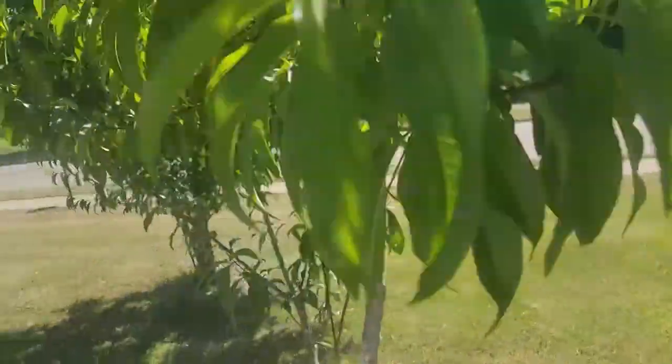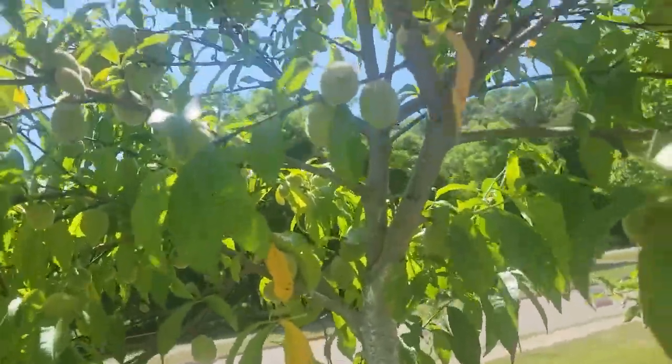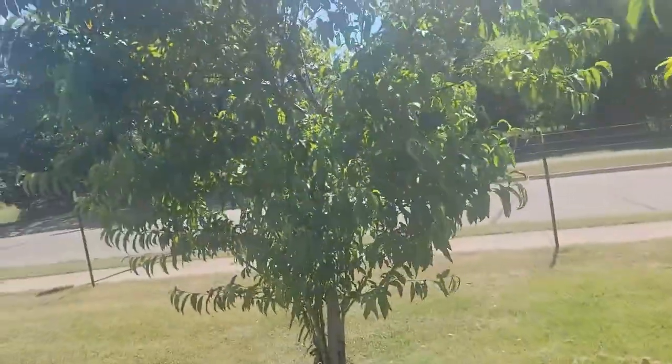We have two peach trees, and they're getting so big and so cute. Look at them. I'm so proud of them. This is the second peach tree.